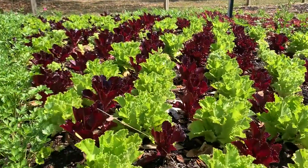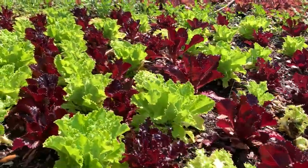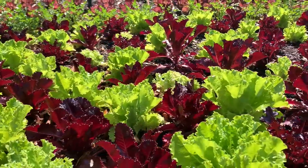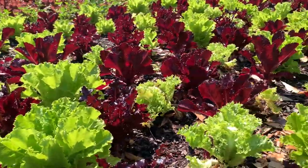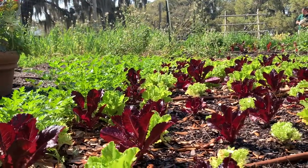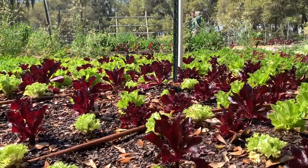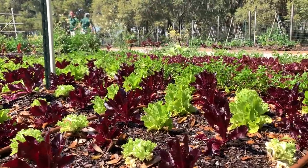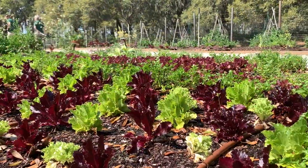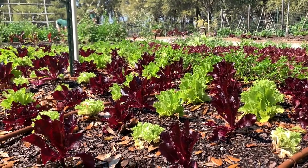Another vegetable you may be familiar with is lettuce. Lettuce is filled with vitamin C, calcium, and fiber. Our horticulturalists have planted this vegetable in neat rows and make the garden look like a beautiful quilt. Lettuce is used in salads, often on top of burgers and tacos. Can you tell me what part of the plant we eat? If you said the leaf, then you are right.